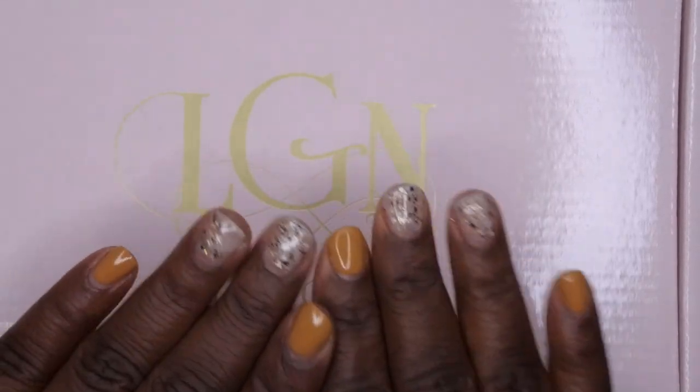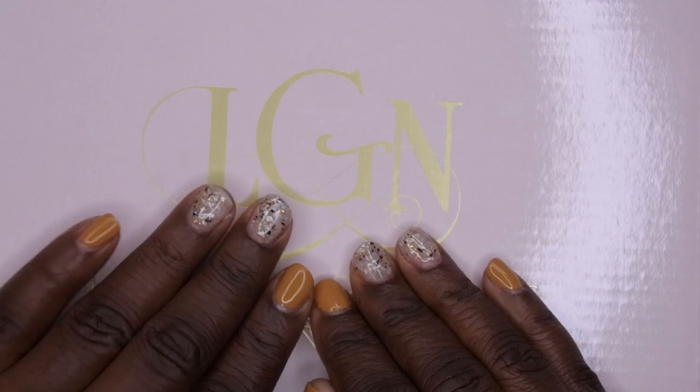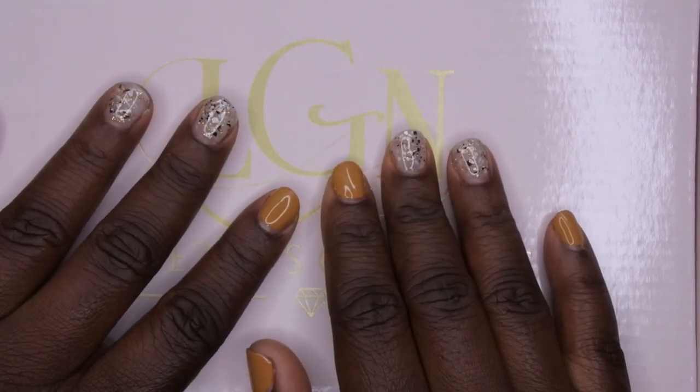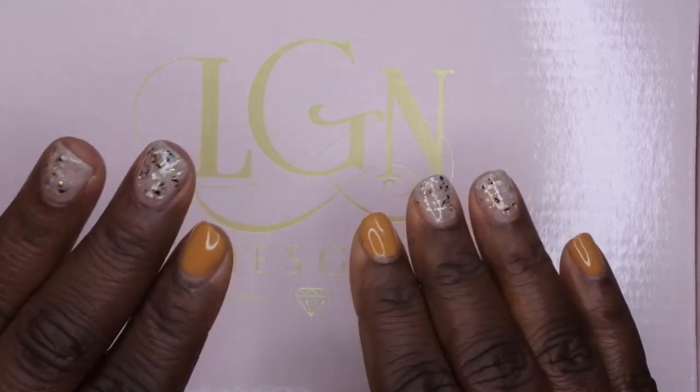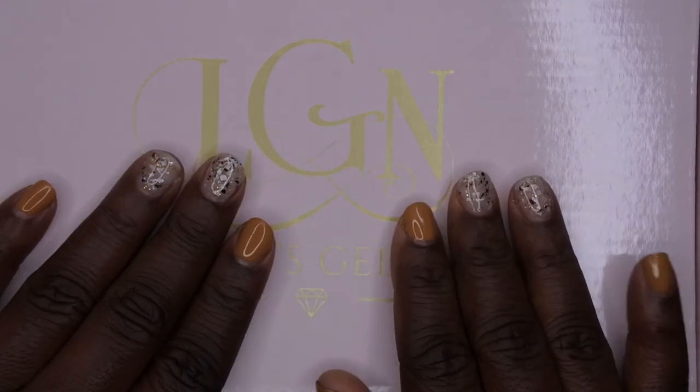I love this box, y'all — it is absolutely gorgeous. Sorry if I sound a little groggy — I just got back in town. I drove 12 hours to go home and see my family for the holiday. I hope y'all had a good Thanksgiving! I literally just got back yesterday and I'm a little tired, but I definitely wanted to film this video.